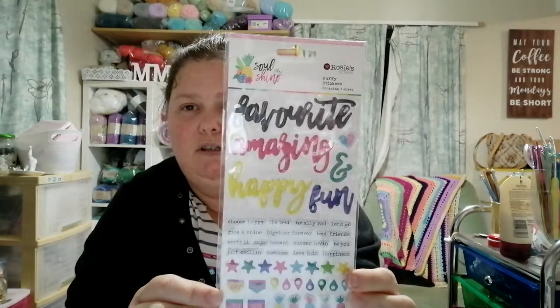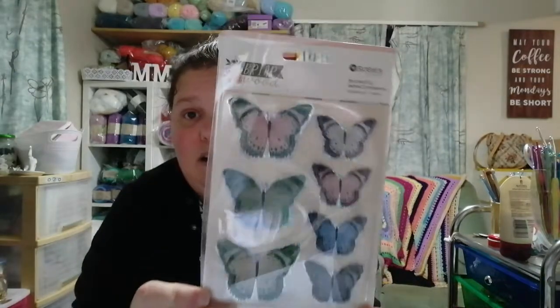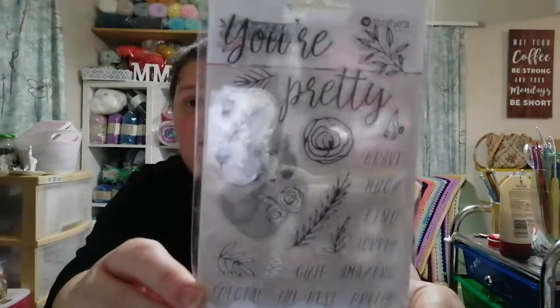These are Soul Shine — a dollar 40 I think, and then 30% off. The glare is terrible but I got two of those. They've got some cool little puffy sticker words. I also got two sets of Briarwood butterflies, which are really cute with lovely colors, and some Briarwood clear stamps as well.